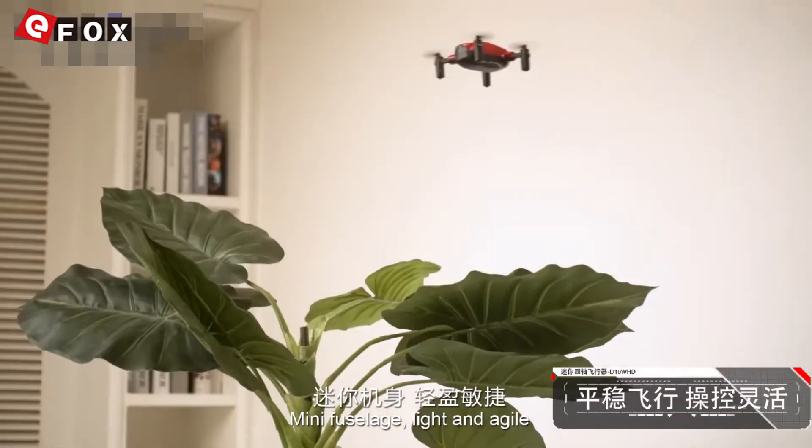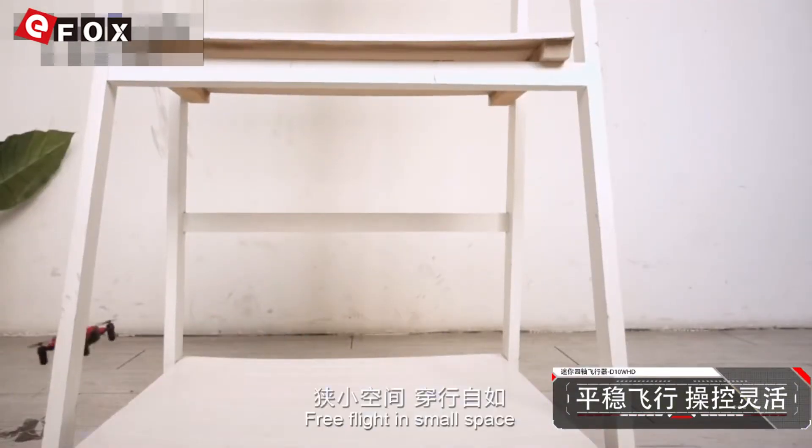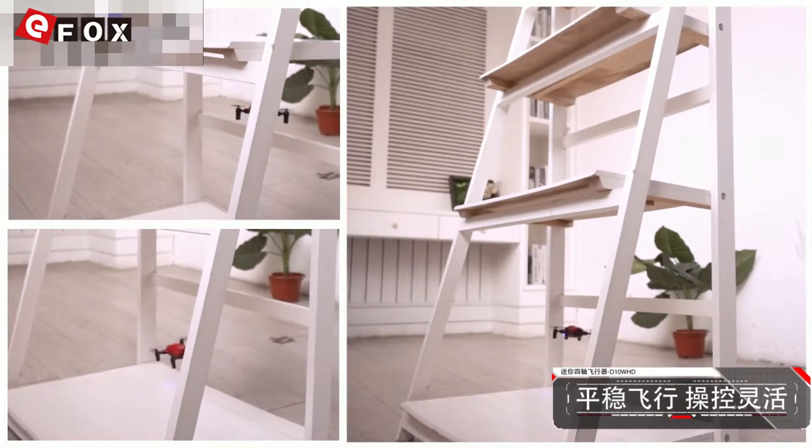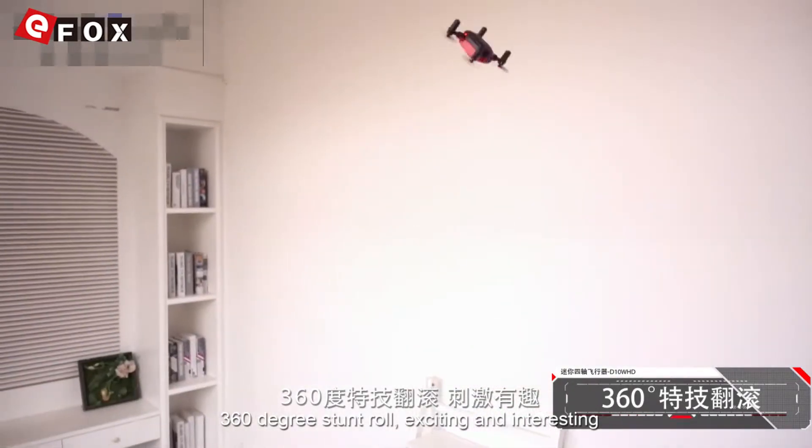Mini feels large — light and agile, with flight stability. Free flight in small space. 360 degrees roll. Exciting and interesting.